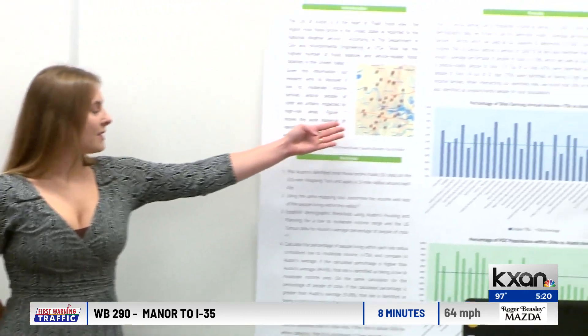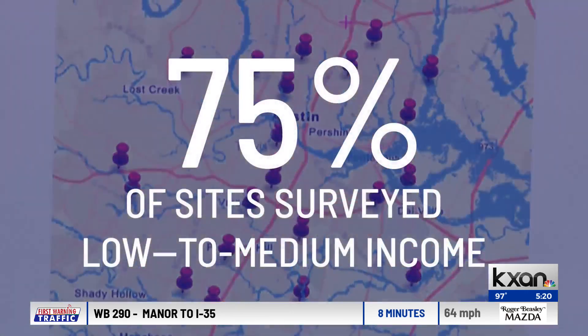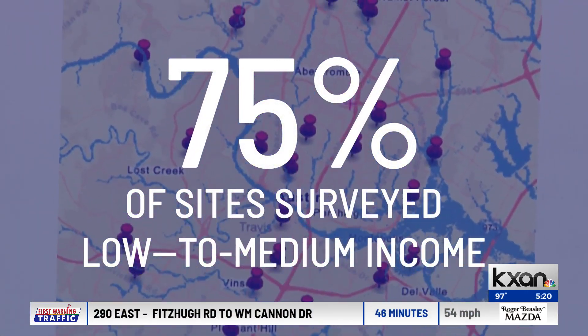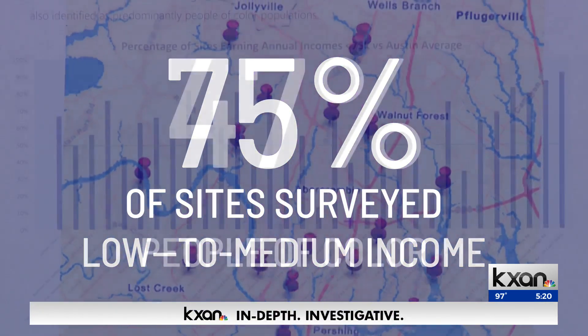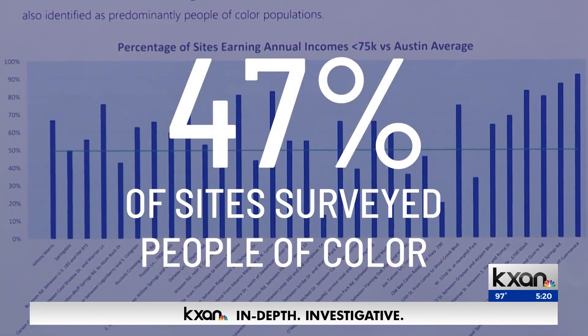Another project looked at the impact of race and income. They found that 75% of households near Austin's most flood-prone roads were considered low-to-medium income, and about half of those households were people of color. They have raised the bar for any sort of work students here can do in our department.